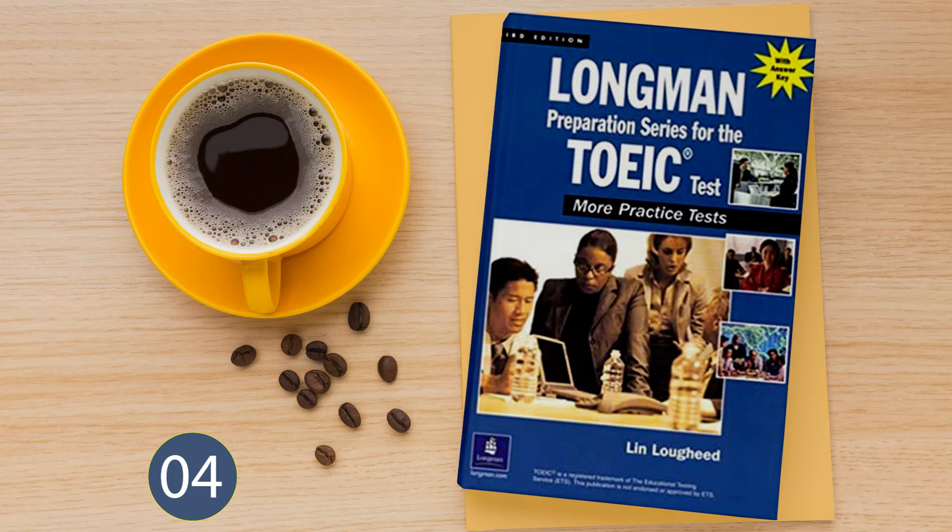Number 8. Look at the picture marked number 8 in your test book. A: The architect is making a sketch. B: The librarian is reading a book. C: The broadcaster is speaking into the microphone. D: The manufacturer is making radios.